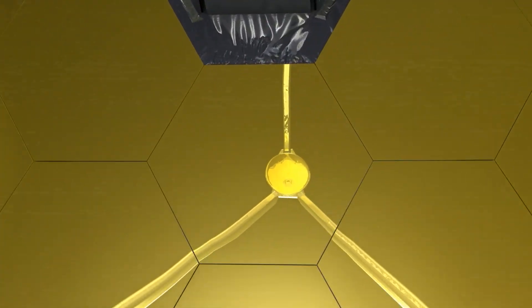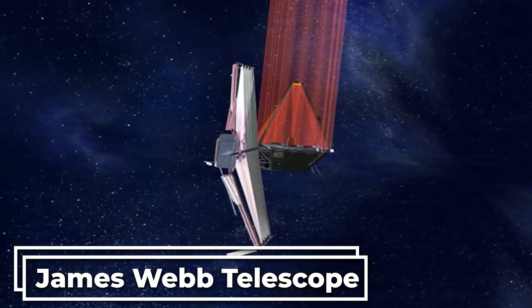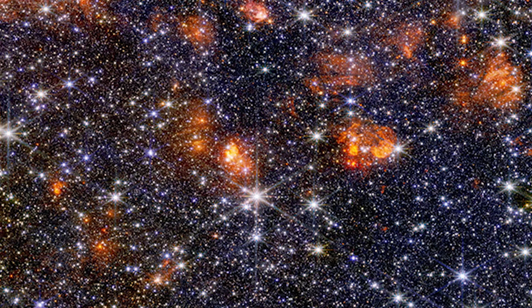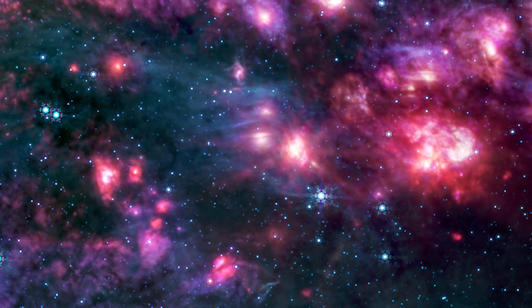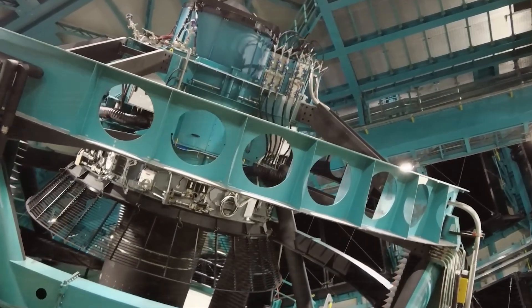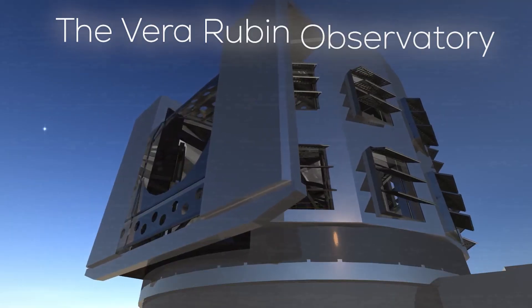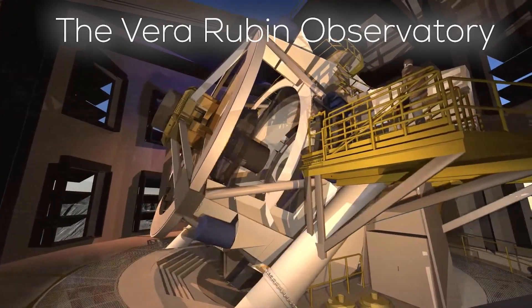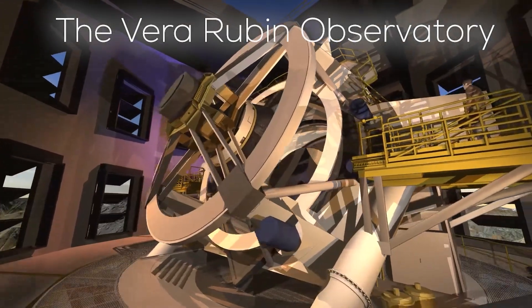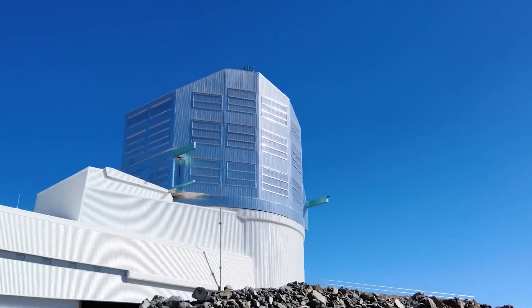You've probably been captivated by those deep, detailed images of the cosmos taken by the James Webb Space Telescope — they feel like windows opening onto infinity. But down here on Earth, a new observatory is starting to deliver results that are right up there. The Vera Rubin Observatory has just taken its first observational steps, and it looks incredible, atop a mountain in Chile.